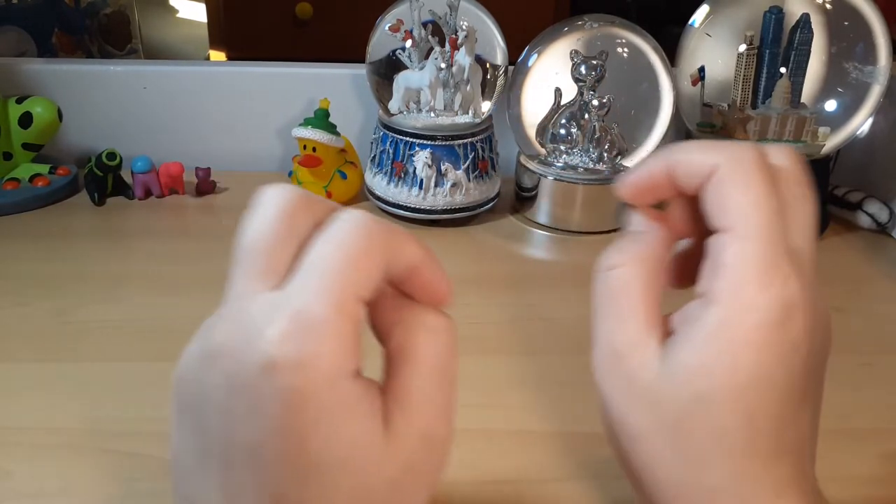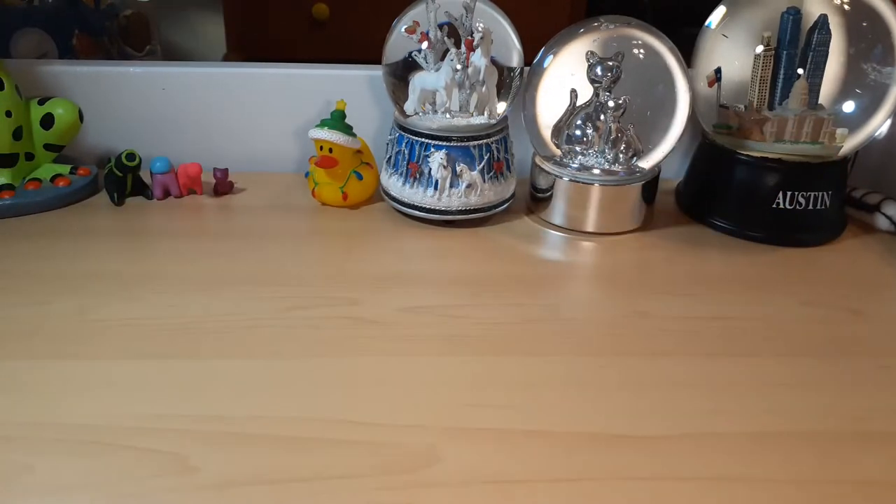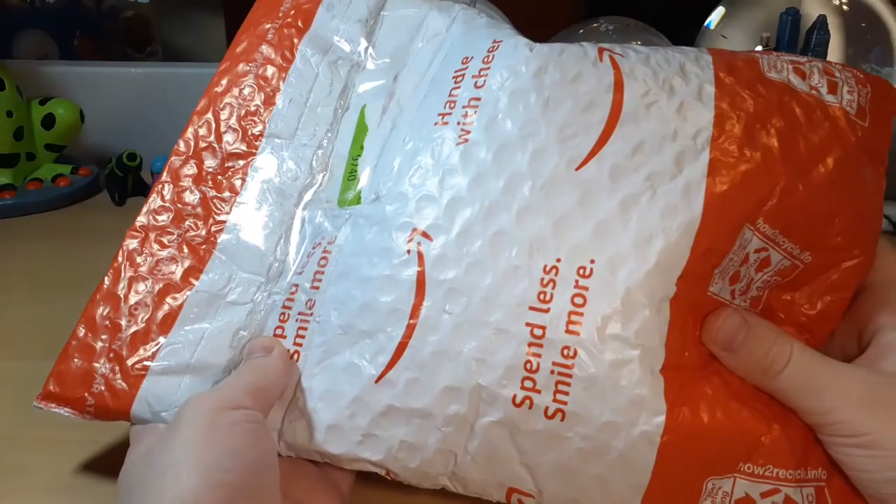So at this point, this is the Pokemon Center collection, not just the Pokemon plush collection. Nowadays I don't really buy as many Pokemon plushes as I used to, mostly because I have all of my big favorite Pokemon — the ones I really wanted growing up. But it doesn't mean that I never buy more.